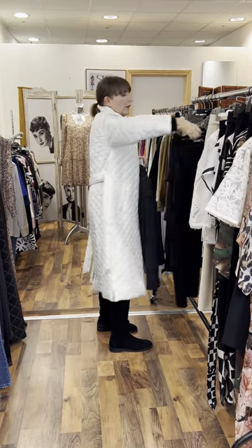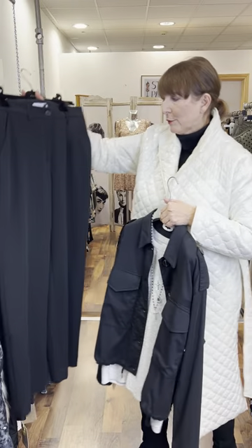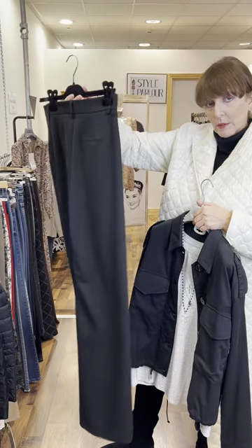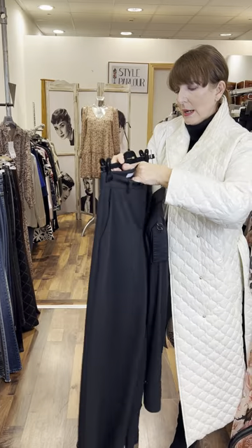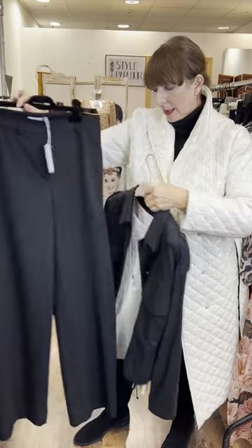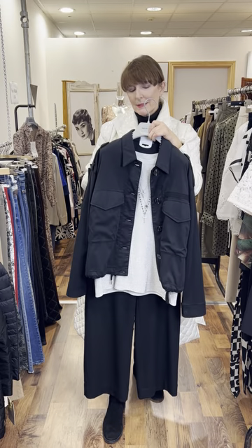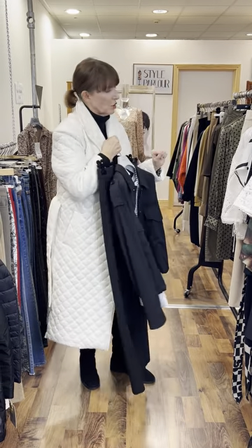I put it with a black trouser, again by Costa Copenhagen. For a change it's a lightweight crepe in a wider leg — fits up to a generous size 12, priced at €95. I think it gives you a very smart, nice evening look — just a nice pair of heels. So that's just some of the cruise collection I wanted to show you this evening.